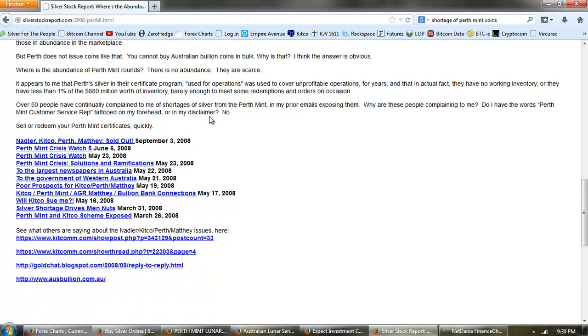Where is the abundance of Perth Mint rounds? There is no abundance. They are scarce. It appears that Perth's silver in their certificate program was used to cover unprofitable operations for years, and in actual fact they have no working inventory — or they have less than 1% of the $880 million worth of inventory, barely enough to meet some redemptions and orders on occasion. Over 50 people have continually complained of shortages of silver from the Perth Mint. Sell or redeem your Perth Mint certificates quickly.